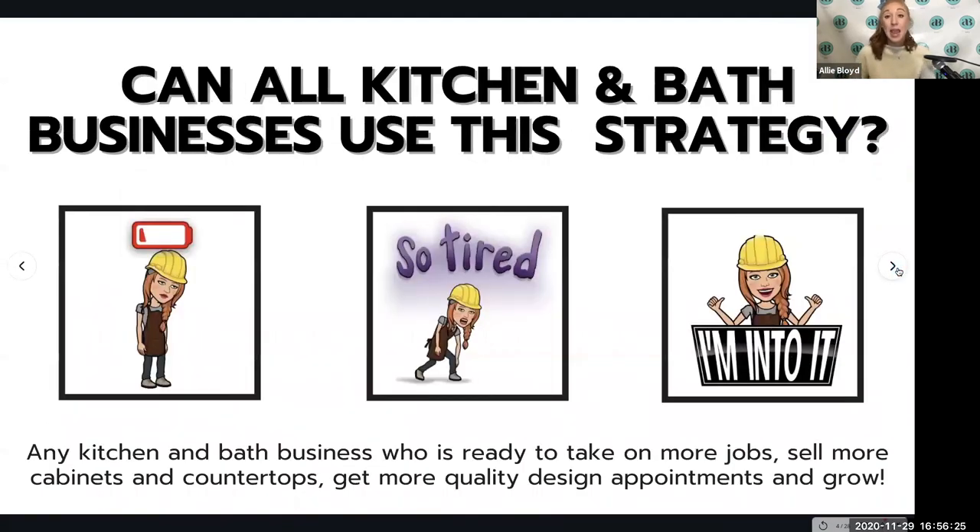This system can be used by virtually any kitchen and bath or remodeling business, even if it does other things than kitchen and bath. I've worked with people who do additions, flooring, windows and doors, exterior pool enclosures, and decks. So it really doesn't matter what the home service is — if it's in the home improvement remodeling space, this strategy can work.